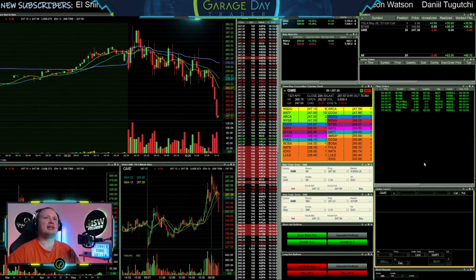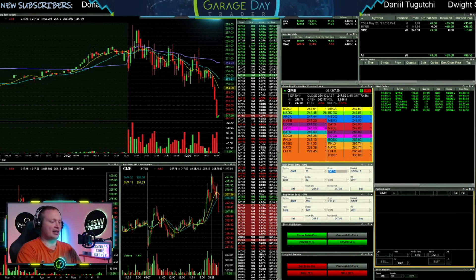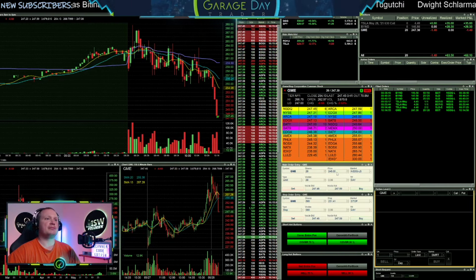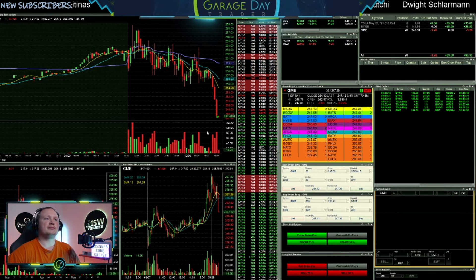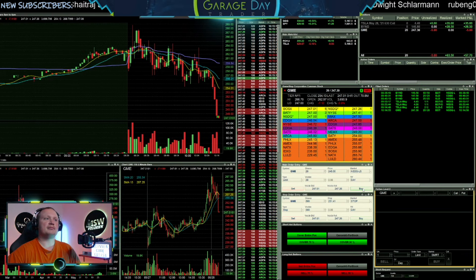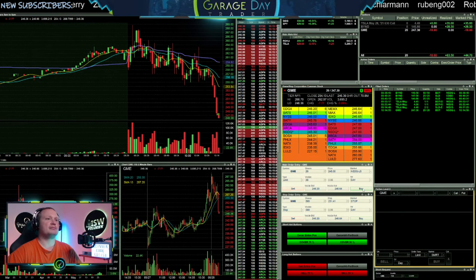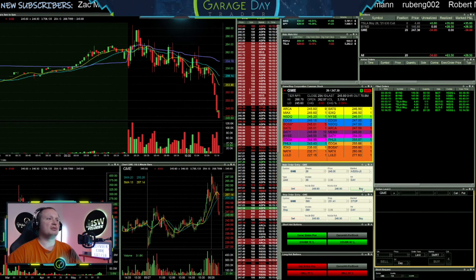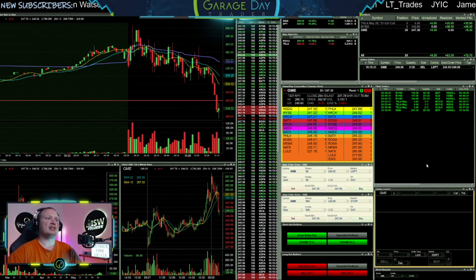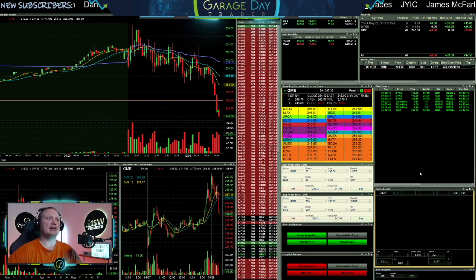I'm going to grab a dip buy here on GME. Got it at $247.30. Looking to add around $245. See if it gets below $245. Put a sell out there just below $250 in case it pops back up.